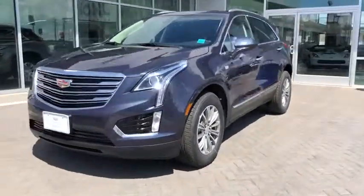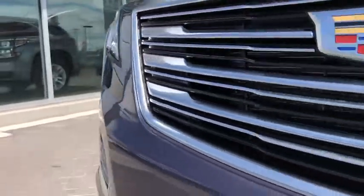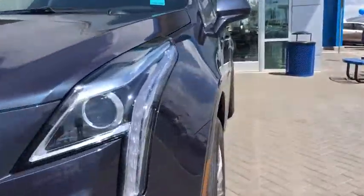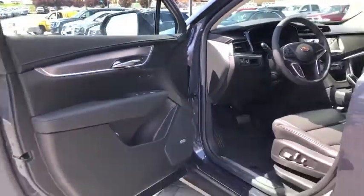This vehicle has less than 100 miles. Here are some of this vehicle's great options: traction control, power liftgate, power passenger seats, dual airbags, leather-wrapped steering wheel, power steering, four-wheel disc brakes, four-wheel independent suspension.